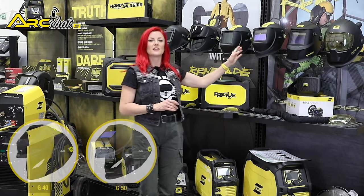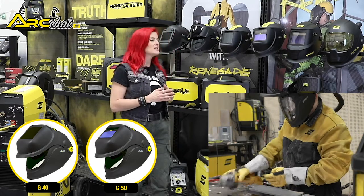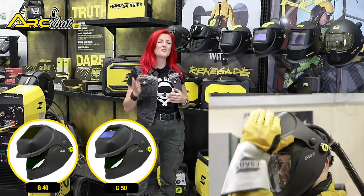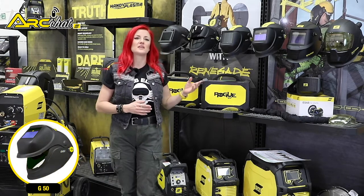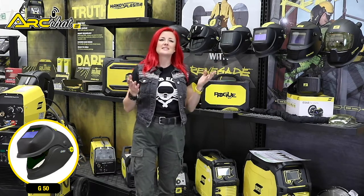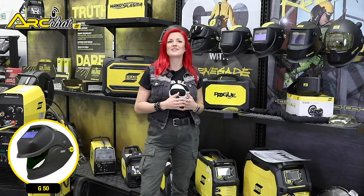The G50 and G40 contain large clear visors. The G40 features a shade 10 mineral glass in the flip visor and two viewing area options — one for welding and one for grinding. Considered an entry-level auto-darkening helmet, the G50 features a solar-panelled auto-darkening filter in the flip visor in a range of 9 to 15. It contains two sensors for detecting light from the arc as well as sensitivity and delay controls.